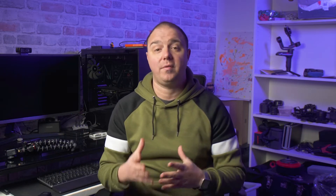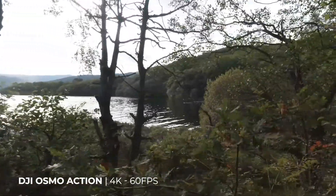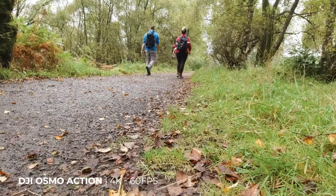Some crazies do the 96-mile hike over four or five days — madness. We planned to do it over seven days, which meant every day we'd be covering between 12 to 19 miles, with one nine-mile day in the middle. So away we went, armed with the Osmo Action and the impending feeling that we'd bitten off more than we could chew.